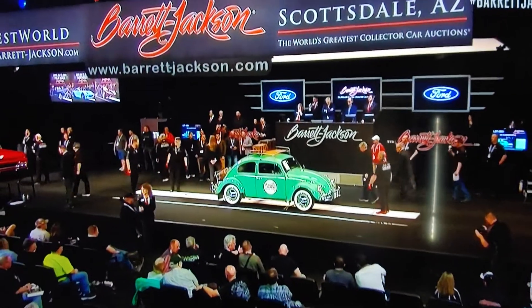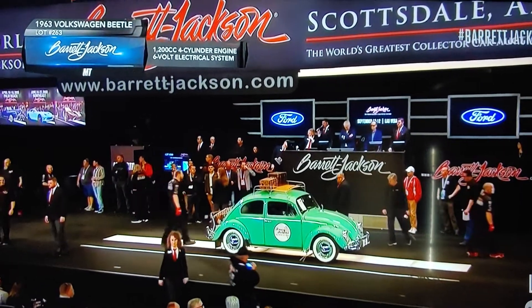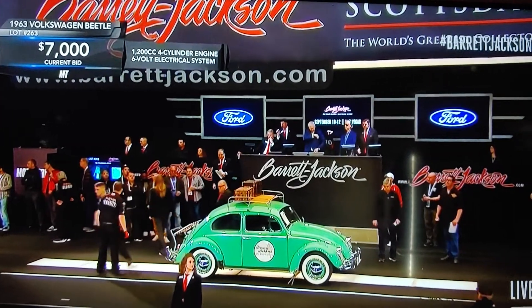Check this out — a 1963 Volkswagen Beetle. As you watch this, remember earlier that 1952 rolled across the block and sold for $50,000. I don't think we'll see quite the same money, but this one looks pretty nice.